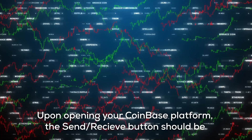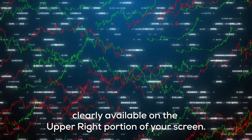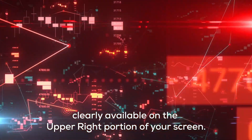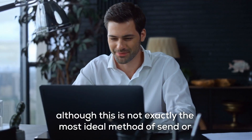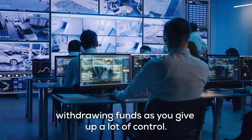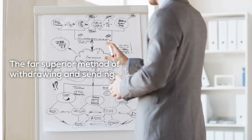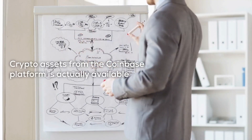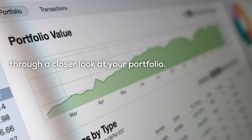Upon opening your Coinbase platform, the send/receive button should be clearly available on the upper right portion of your screen. Clicking on this should take you straight to the direct withdrawal process. Although this is not exactly the most ideal method of sending or withdrawing funds as you give up a lot of control, the far superior method of withdrawing and sending crypto assets from the Coinbase platform is actually available through a closer look at your portfolio.